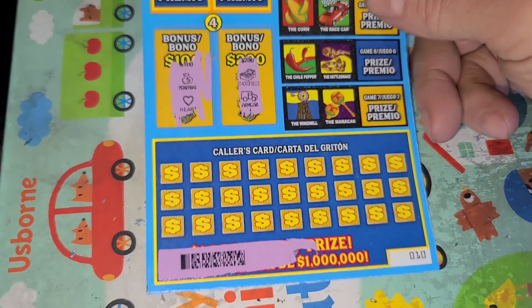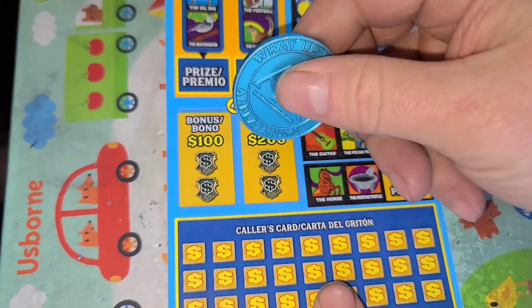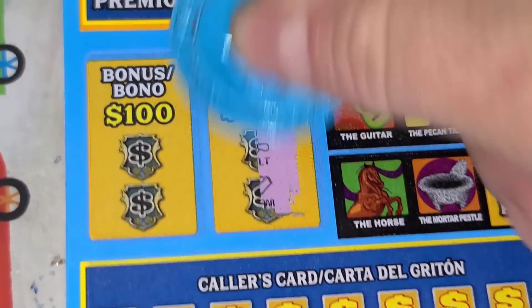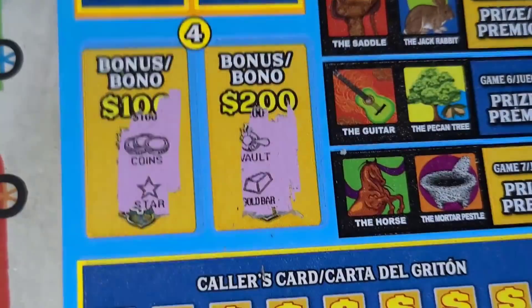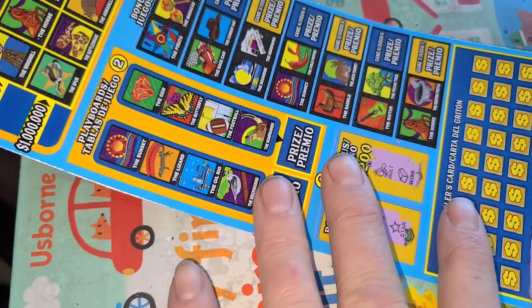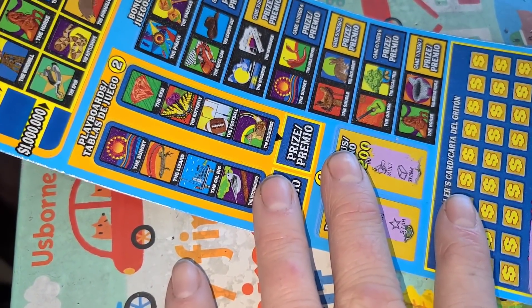Not a great start. Let's go to Loteria — lost on $10, got $11. Here we go. Two matching symbols for $200 or $100. Nope, nope, nope.